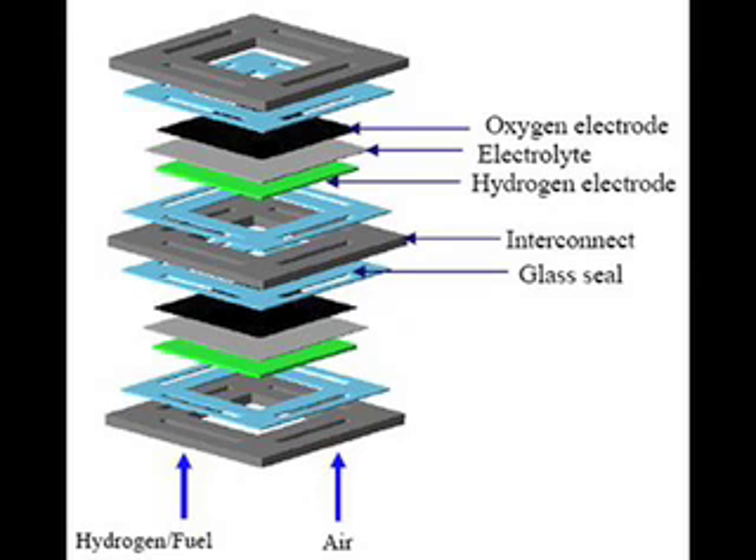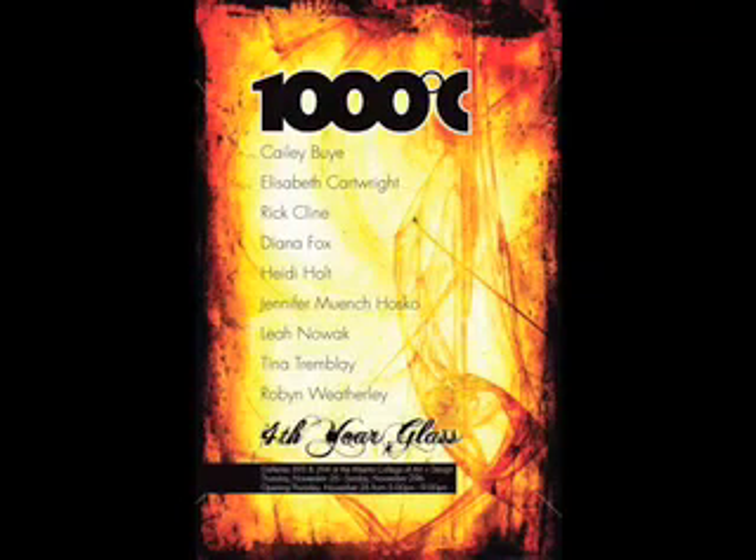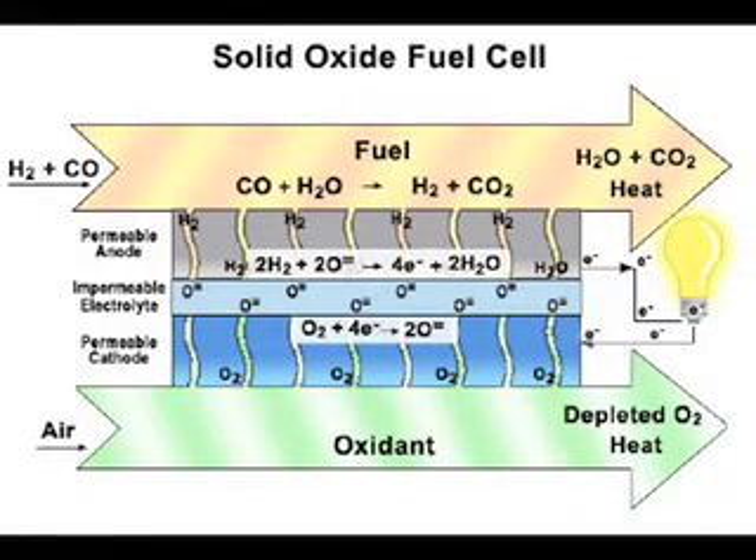But while the technology for solid oxide fuel cells has been around for quite some time, the main practical limitation is that it requires extremely high operating temperatures — between 600 and 1000 degrees Celsius. What makes the Bloom Box such an important advancement is the fact that it is the first solid oxide fuel cell that can run efficiently at room temperatures.